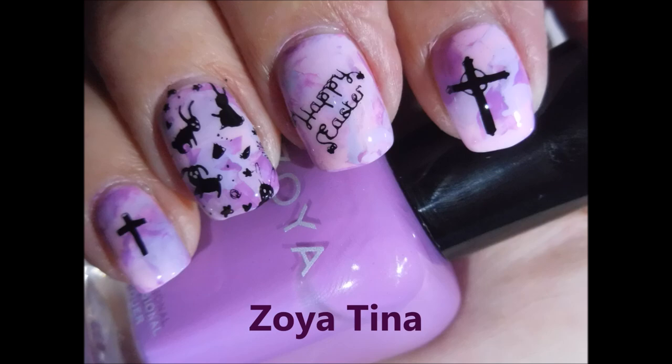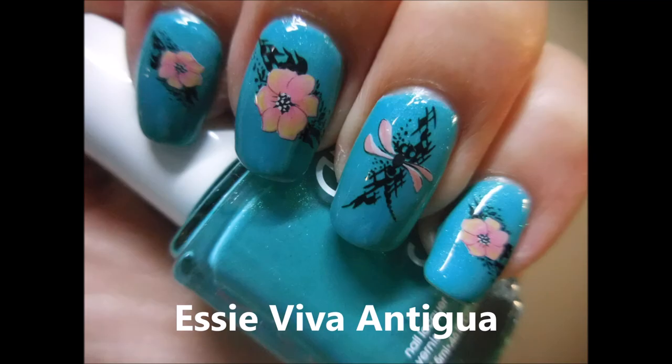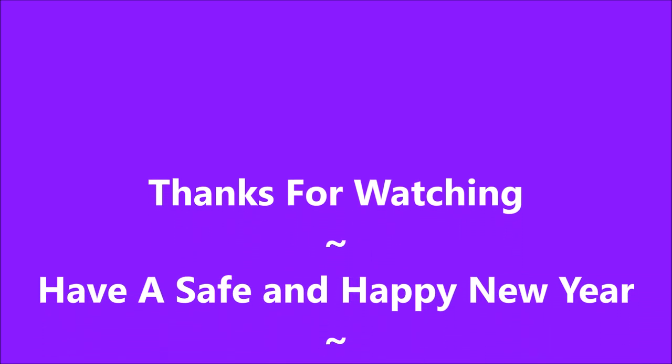And then my first Morgan Taylor 'Under the Stars' — a fantastic polish. And then the last one is Essie 'Viva Antigua' — beautiful, beautiful. I want to thank you for watching. Have a safe and happy new year — until next time, be good to yourself, bye!